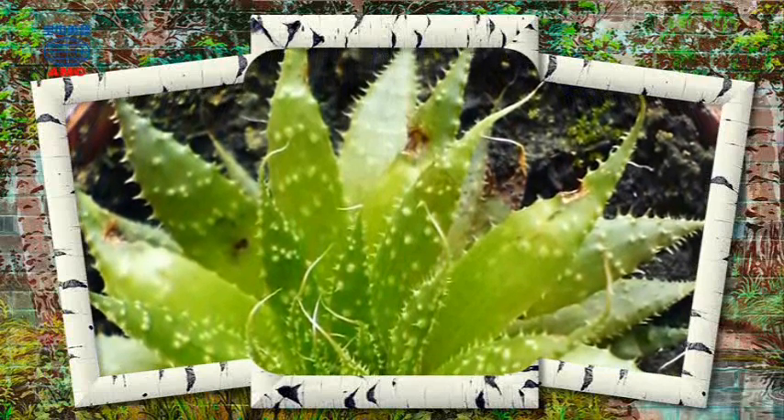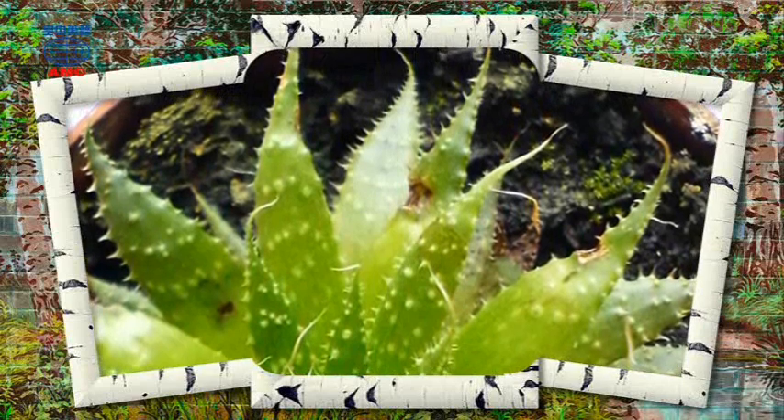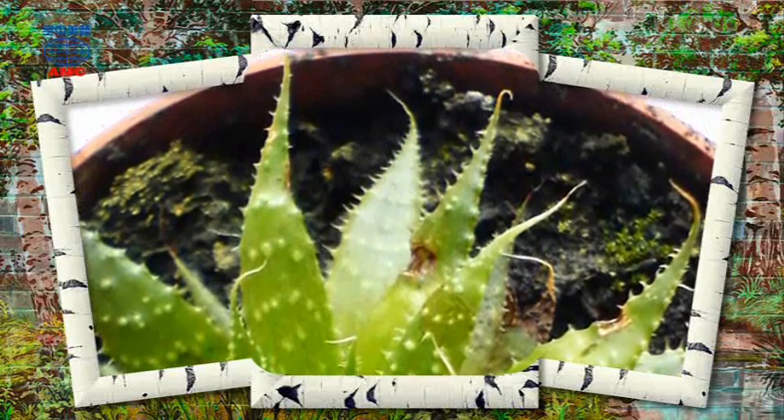Succulents grow naturally in deserts and dry open plains. Almost all species of cacti are succulents, for instance, as well as many species of aloe.